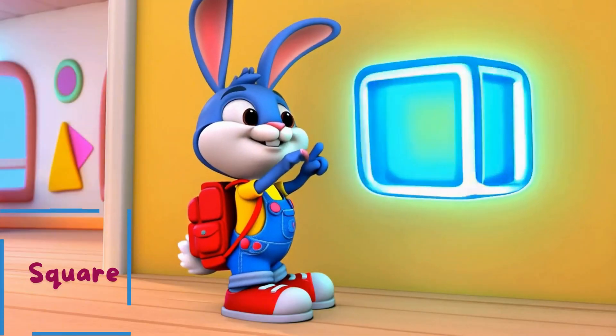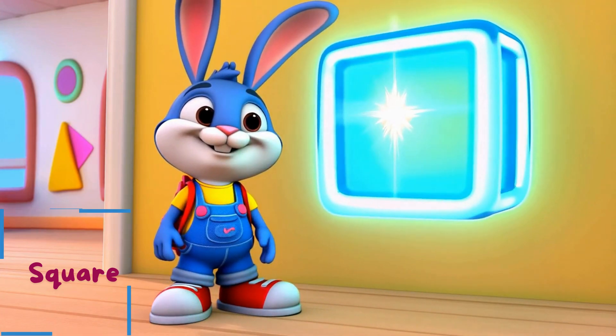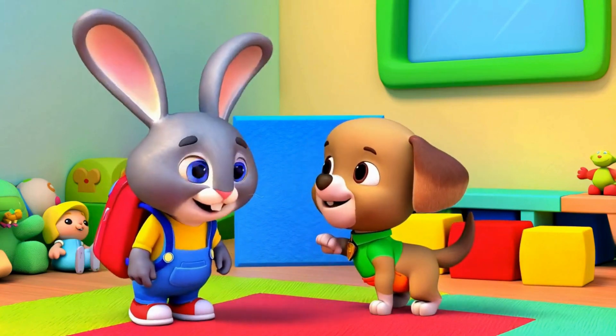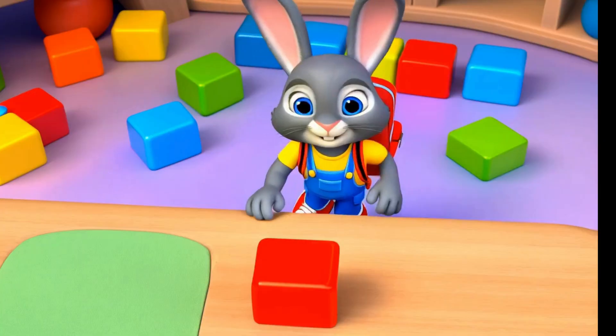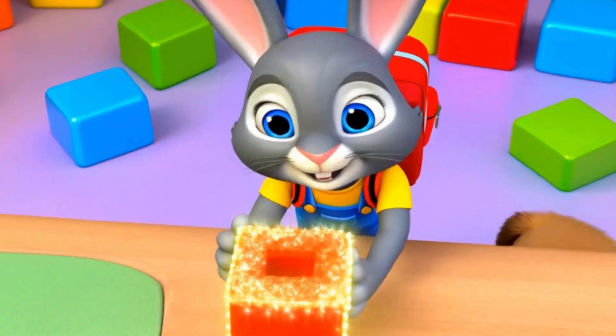A square has four equal sides. Let's hop on the square tiles. Come play with square blocks.